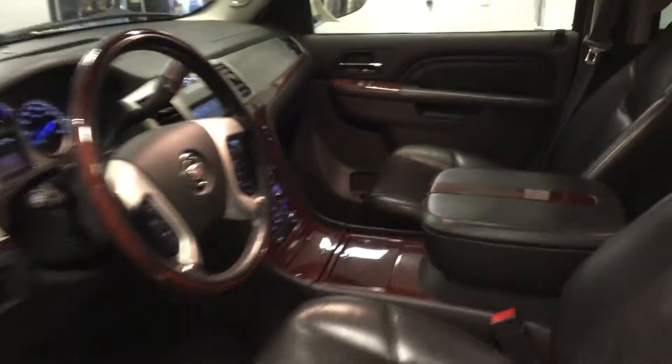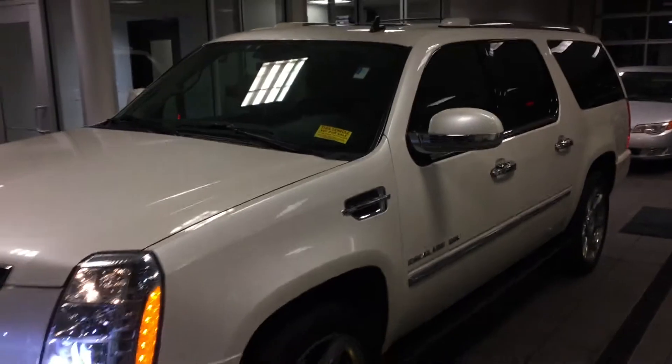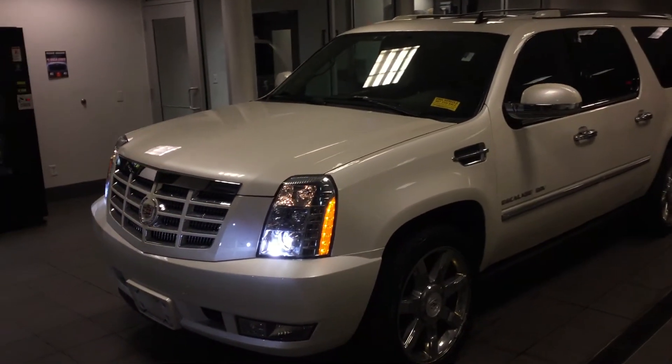We do give you OnStar for 3 months for free as well. We work with over 25 different lenders — we would like to help get you in, find the right lender for you, and make you a Boucher Cadillac family member. We are priced to sell right now with our inventory reduction sale. So come on in and take advantage of that. Again, my name is Matt Borkowski, 262-754-9600. Thank you.